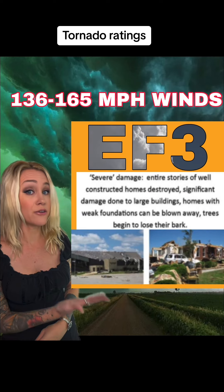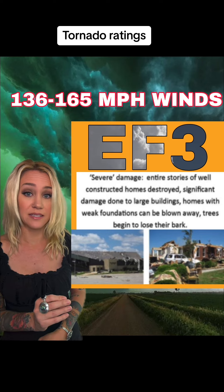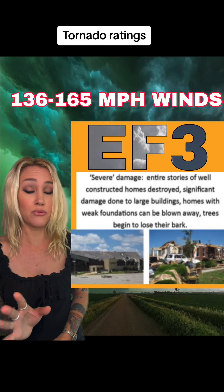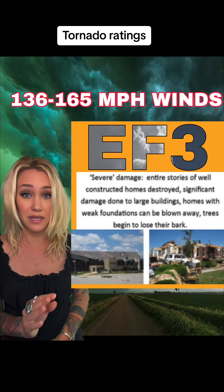EF3 is 136 to 165 mile an hour winds that cause severe damage to houses — even poorly built houses will be pretty much completely demolished, large buildings will have significant damage, and trees will begin to lose their bark.